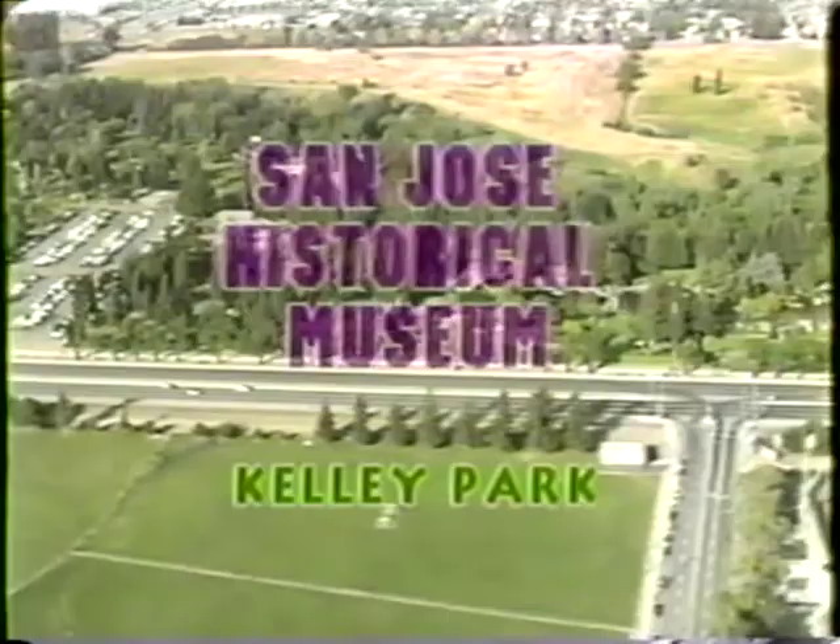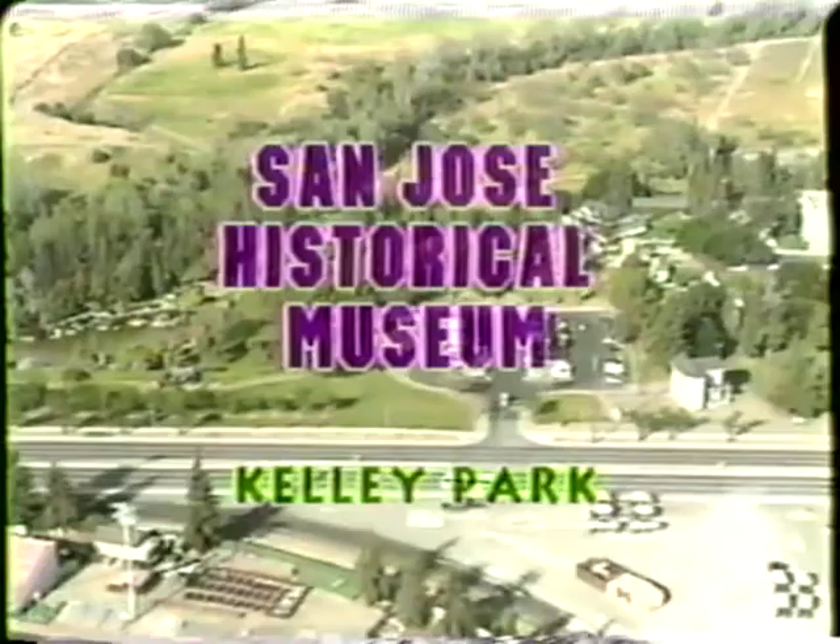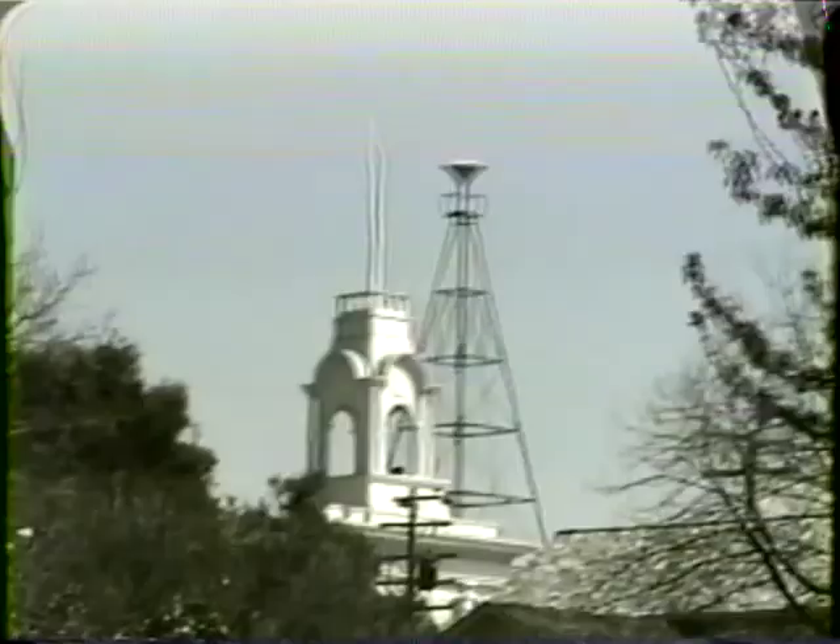Here we are, high above the beautiful Kelly Park in San Jose. We passed over Happy Hollow Zoo, the Japanese Friendship Gardens, and look at that — it's the Empire Fire Station at the San Jose Historical Museum.